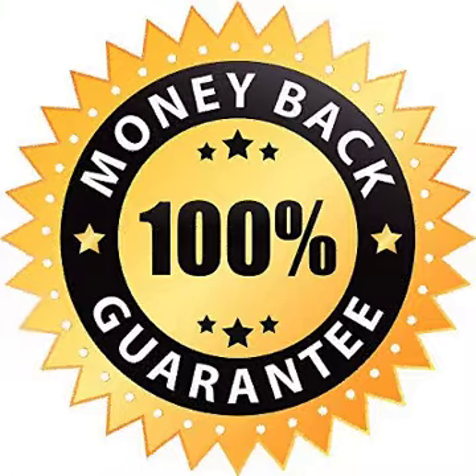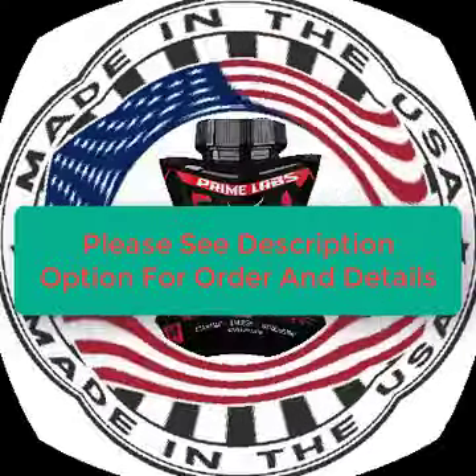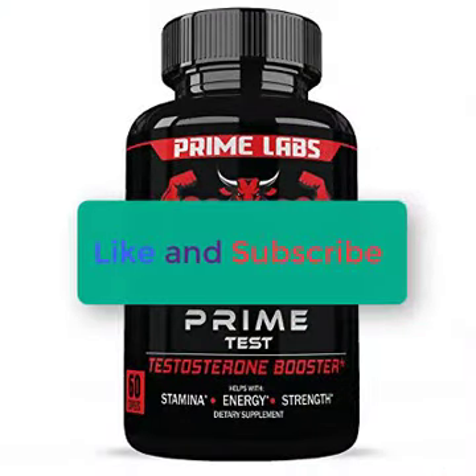Thanks for watching. Please see the description for order and details. Also, subscribe to my channel. Thank you.